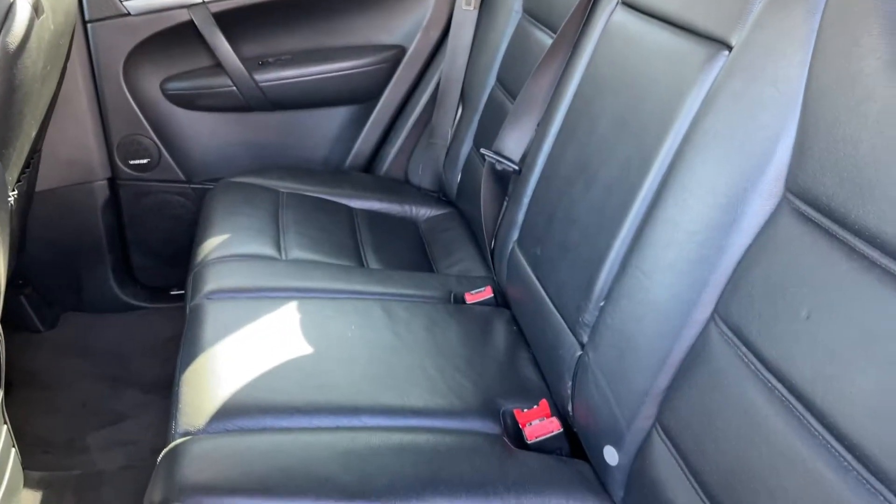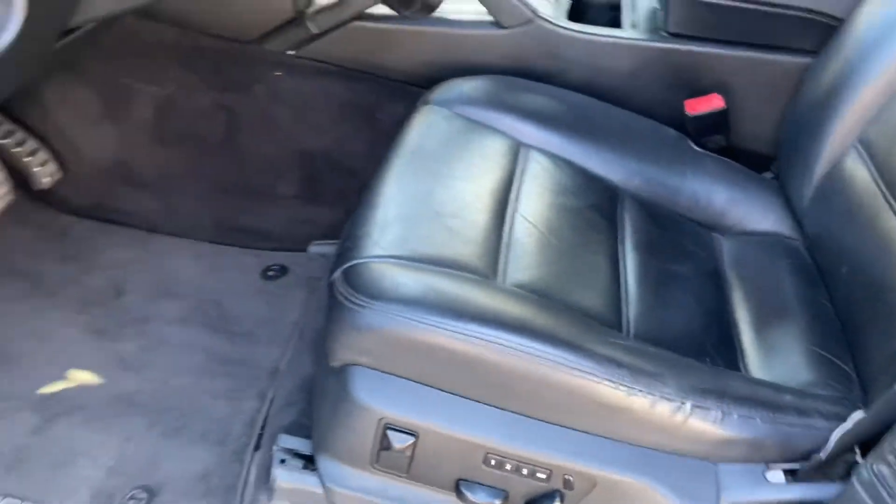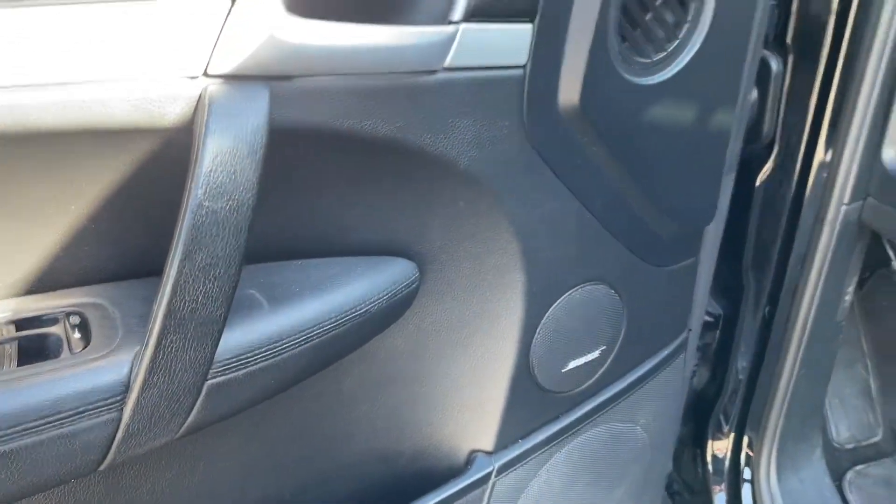Back seats look like new — I don't think it was ever sat in. Got a power front seat and a Bose stereo system.